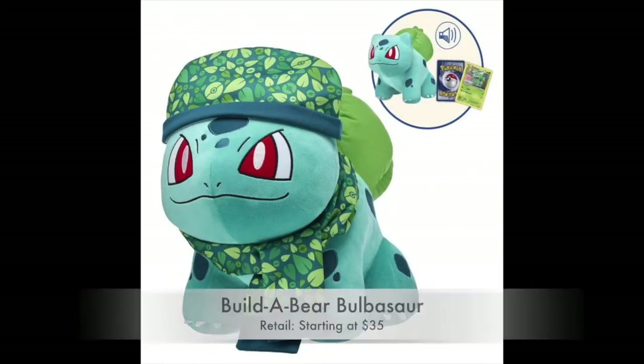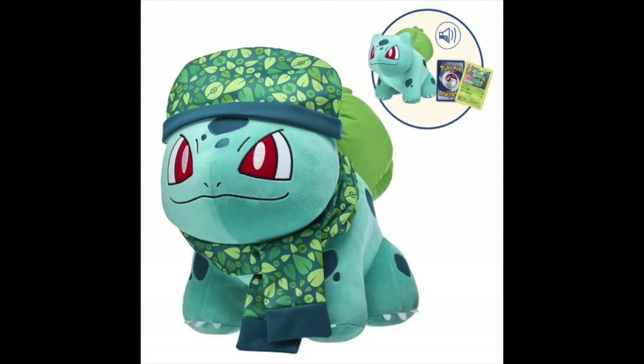To cap off the Pokémon segment, we have the Build-a-Bear Bulbasaur, starting at $35. It is just adorable and one of the best Bulbasaur plush toys I've seen, period. I totally think it's worth it — and when you get it, you also receive an exclusive Bulbasaur trading card for the TCG, which is awesome.